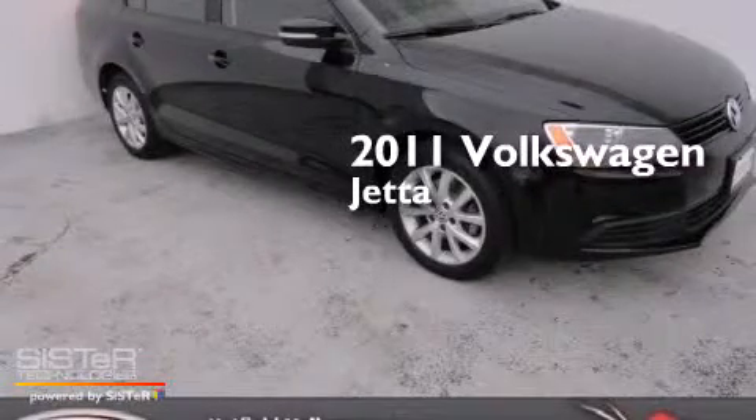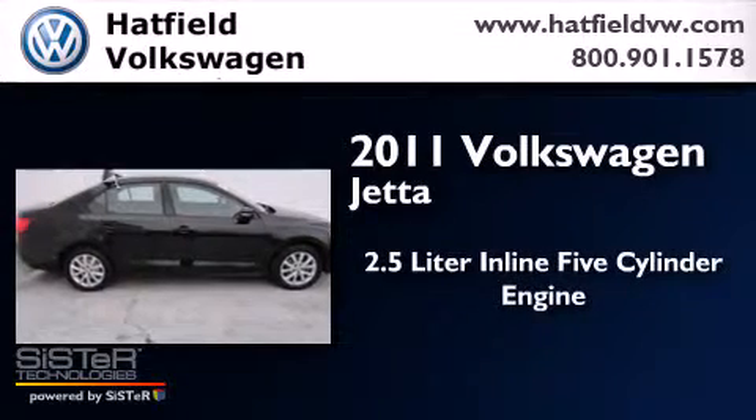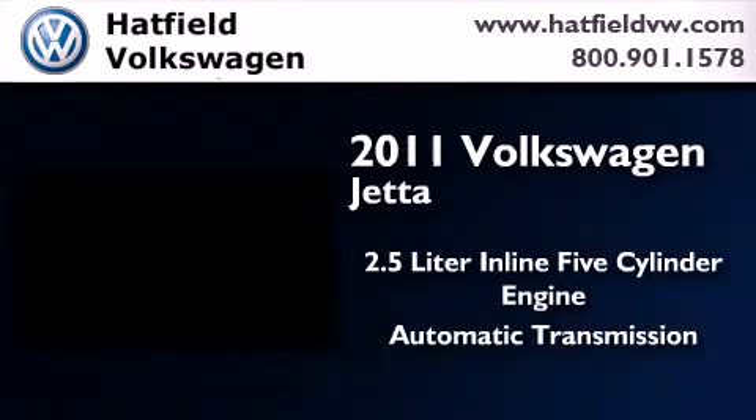This is a certified pre-owned 2011 Volkswagen Jetta. It features a 2.5-liter, 5-cylinder engine and an automatic transmission.